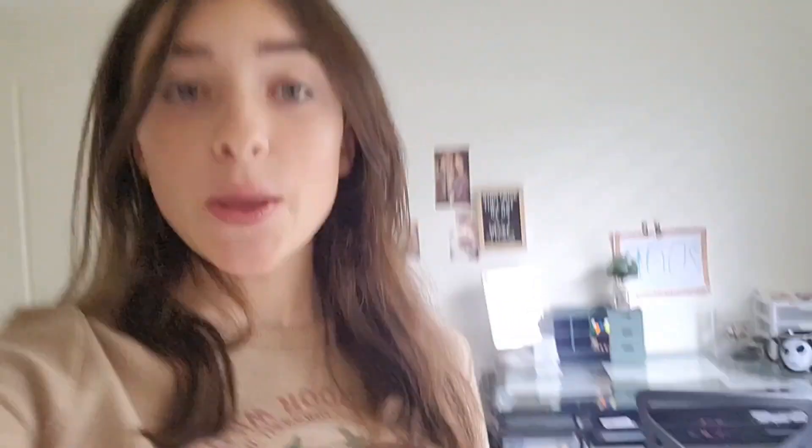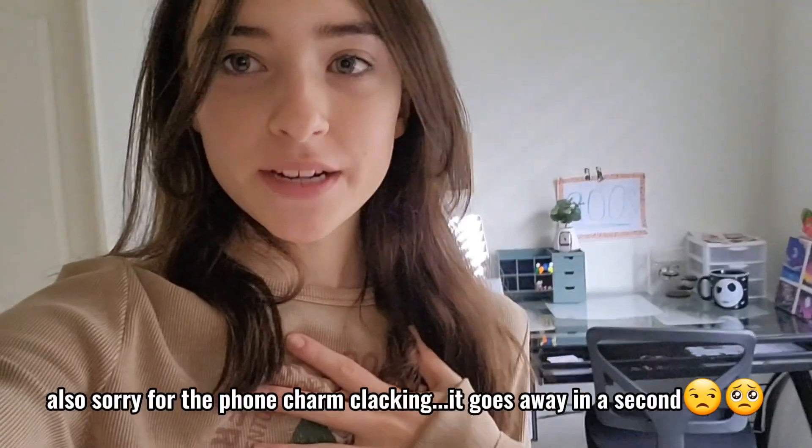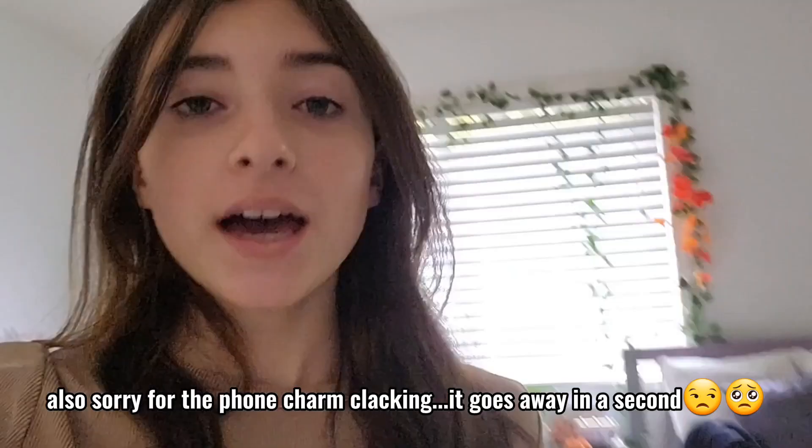Breakfast was great — I had some eggs and fruit and coffee, but it's still over there, it's not finished yet. It's around 10 a.m. now and we're gonna get ready to head to IKEA. I have my top already that I got yesterday and it's really cute; I still have to get the rest of my outfit together.